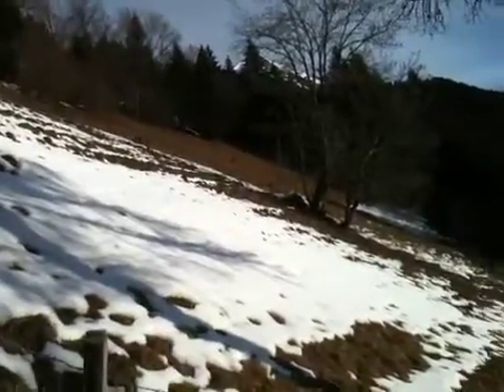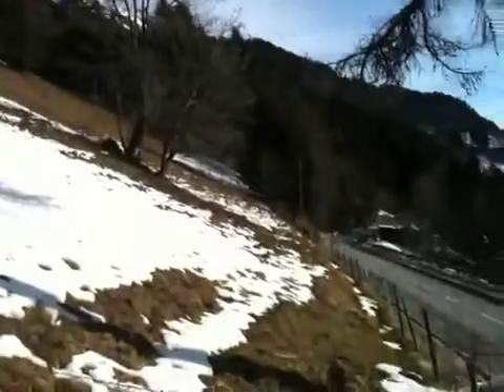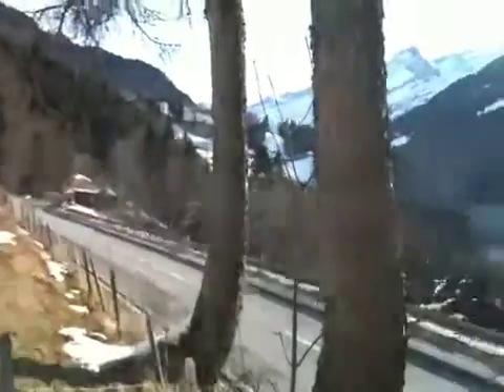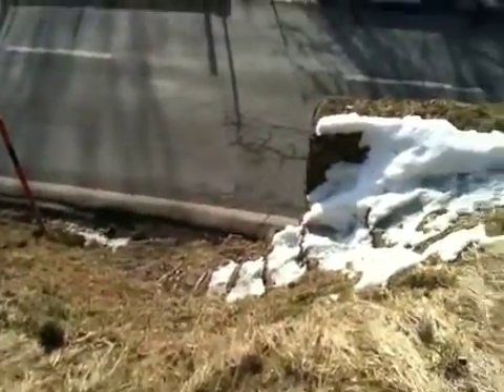So this is the side paddock, and if we see the tree in the middle, that's probably the boundary of where we are now. Come down, we have the road, and we have some steps carved in stone.